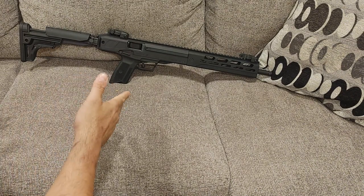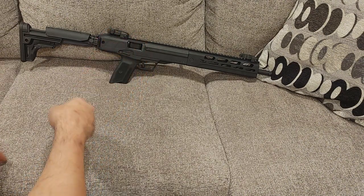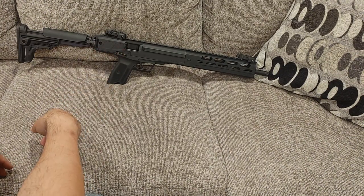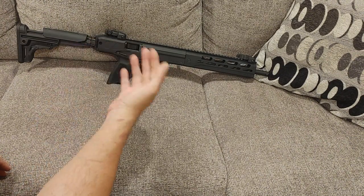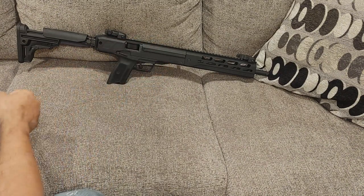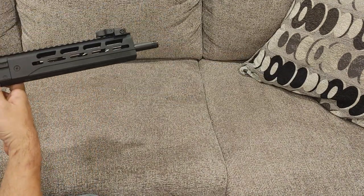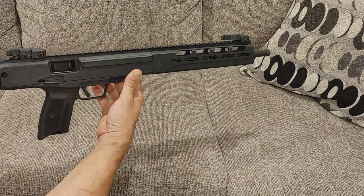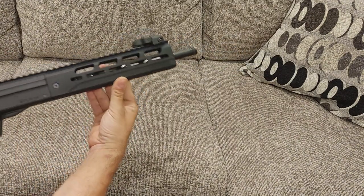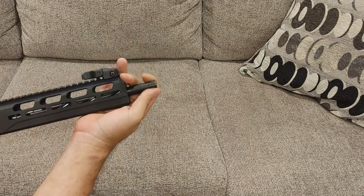In terms of overall weight, this gun weighs in at about six pounds, maybe slightly more. Obviously if you add optics, grips, lights, lasers, or whatever you decide to do, that will affect its weight. Being a 16.25-inch barrel, this is a rifle — it's a carbine, which is a short rifle — so it does not require you to be 21 to purchase, which is another boon.